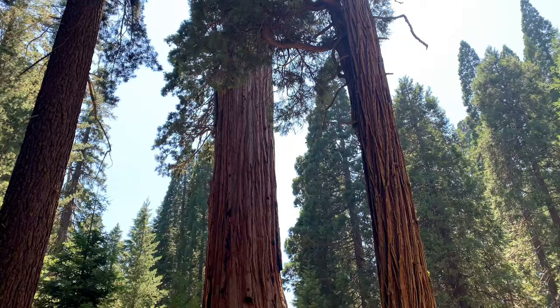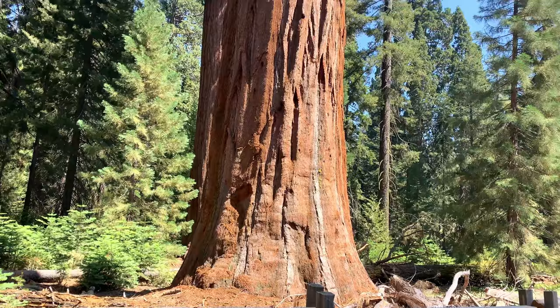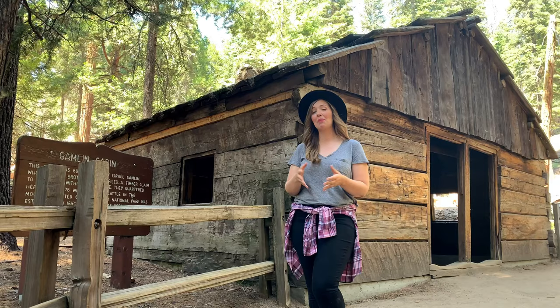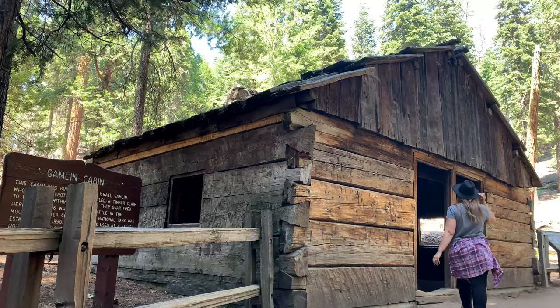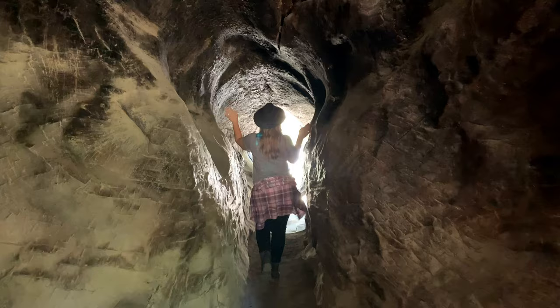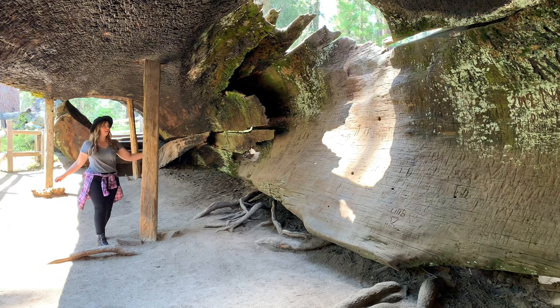This loop is less than half a mile, home to wonderful wildlife and nearly two dozen mature sequoia trees. The Gamlin Cabin was originally built in 1872 by the Gamlin brothers, who grazed their cattle here. The fallen monarch is thought to have fallen over 300 years ago after it was hollowed out by fire. For more details on Grant Grove, see my full blog post or watch my YouTube video linked here.